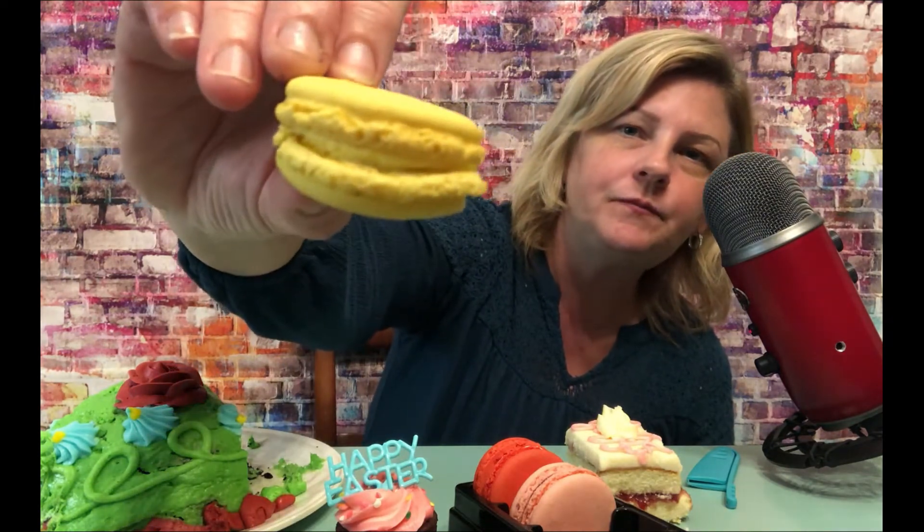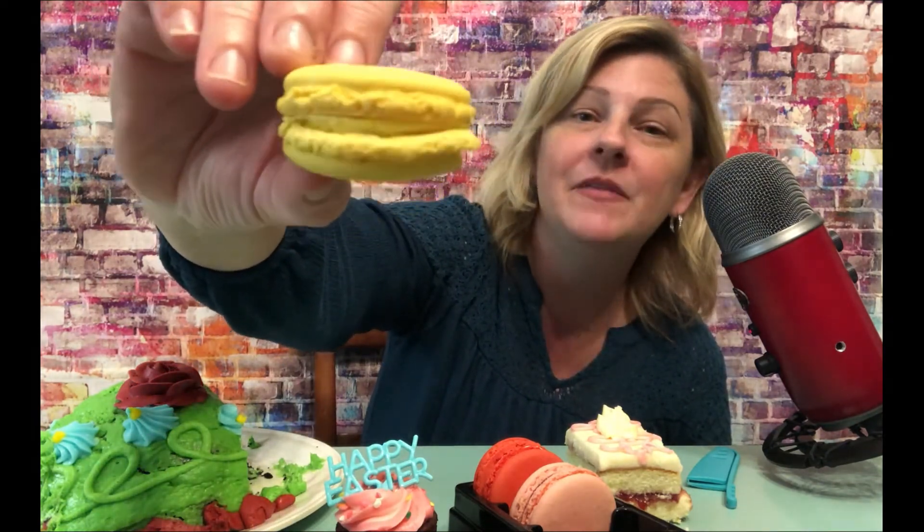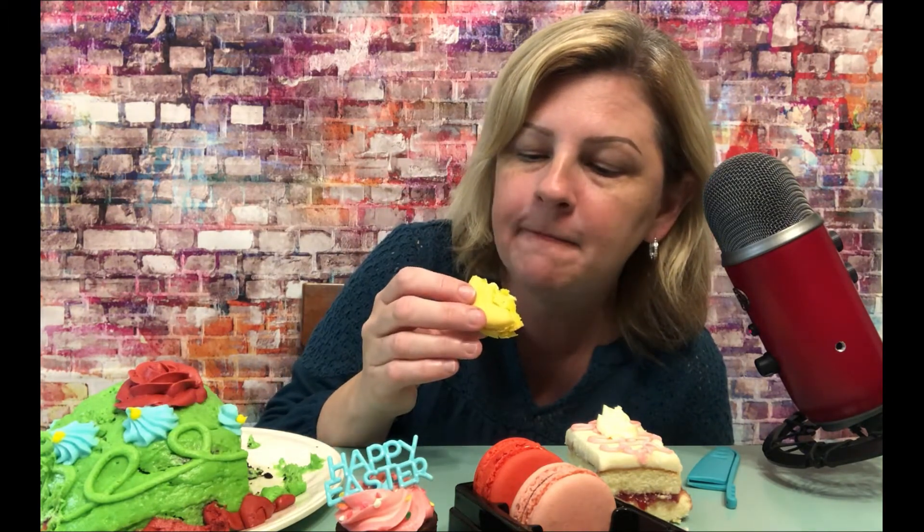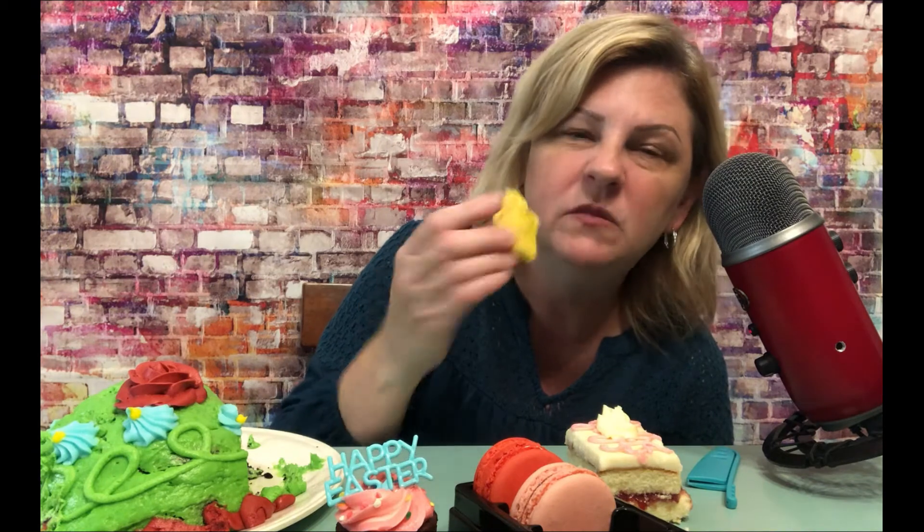Lemon is usually not my favorite but it smells very fresh. Very bright. This one is great — it's very refreshing. A lot of cream. Silky. Very good. That was great.